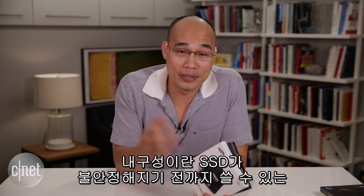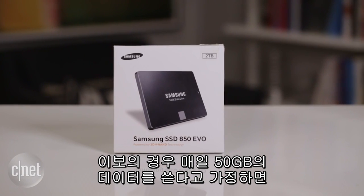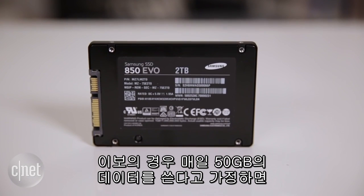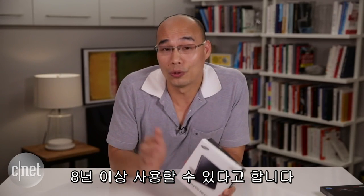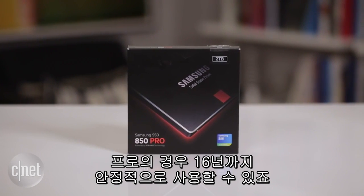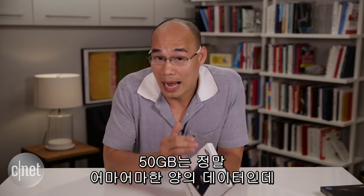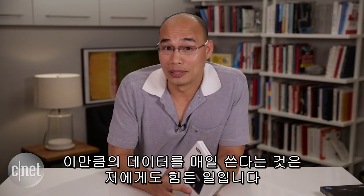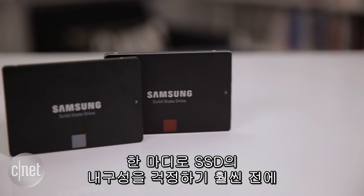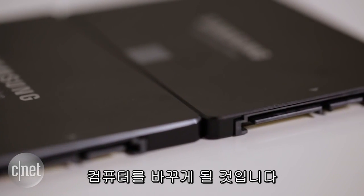Now the endurance is the total amount of data you can write to an SSD before the drive becomes unreliable. With this 2TB Evo drive, if you write 50GB per day every day, it will take you more than 8 years to wear out this drive. With the Pro drive it takes up to 16 years. Now 50GB is a lot of data every day — it's the kind of discipline even I don't always have. So it's safe to say you're going to have to replace your computer way before you have to worry about the endurance of this drive.